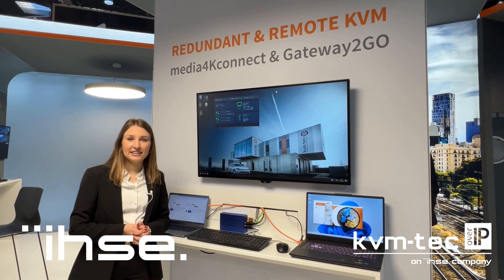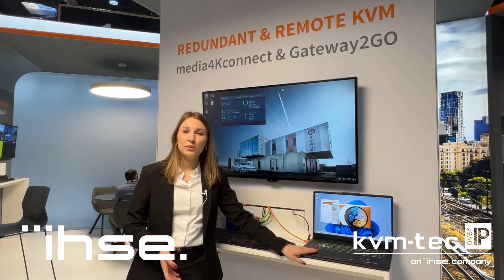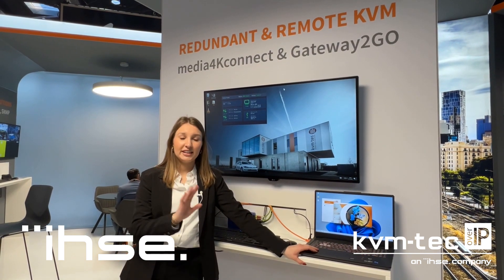The Media 4K Connect handles the compressed and uncompressed distribution, and with the Gateway to Go you have the gateway to the KVM tech infrastructure.